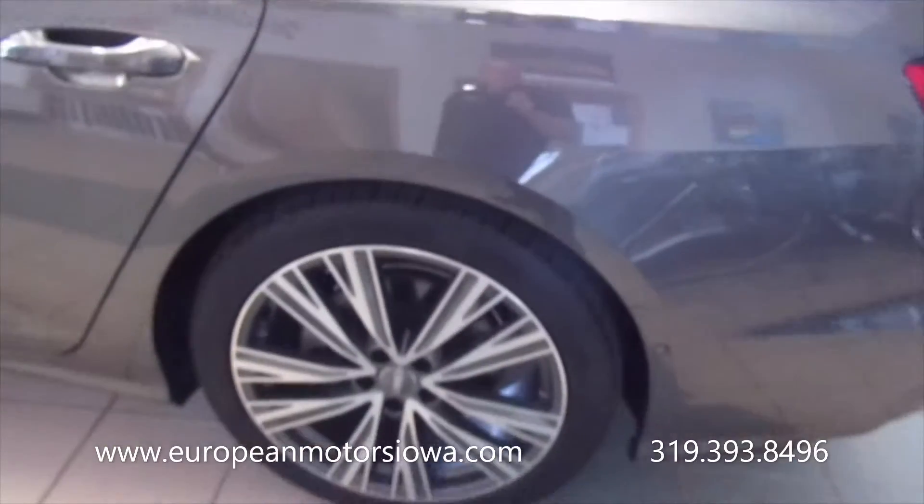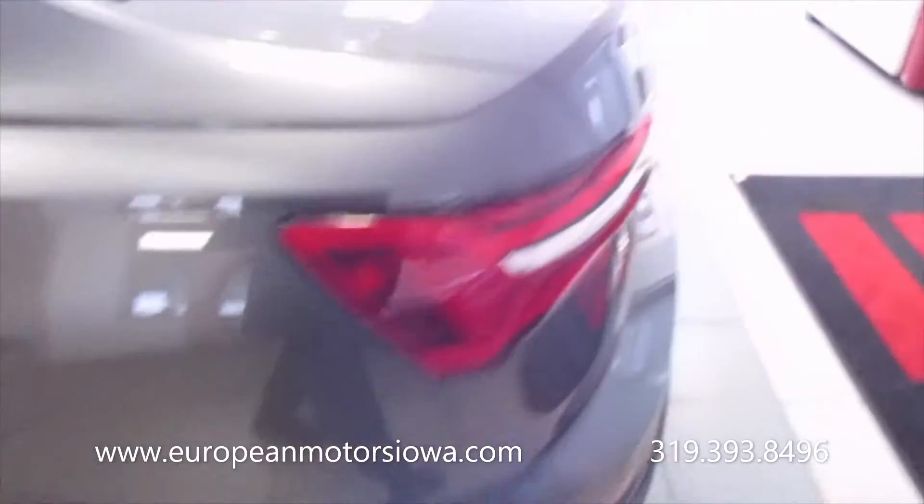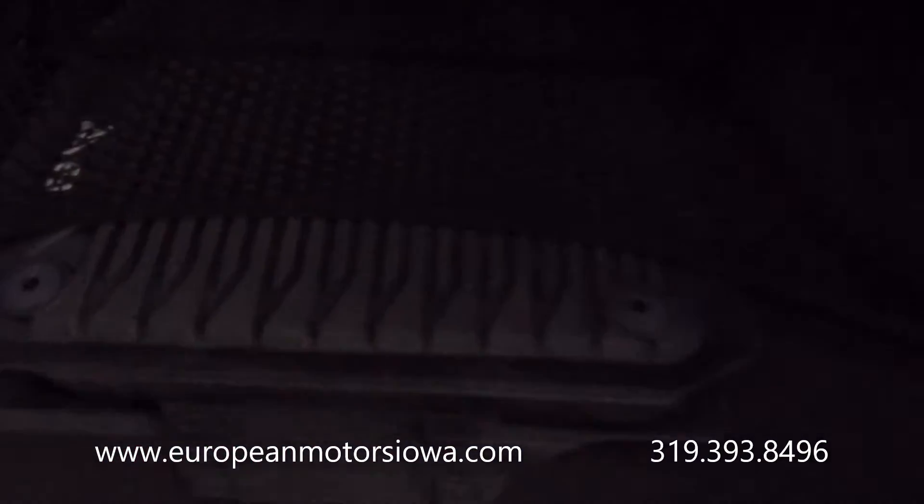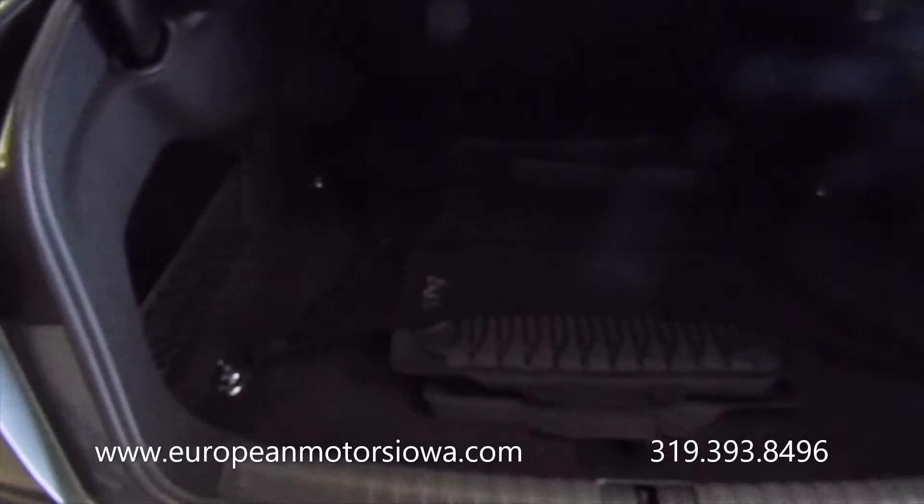Let's see if this is open. Got all-weather mats back here — the factory A6 mats. This is a non-smoker car. It smells like a new car. I wish you guys could smell it because it just smells like a brand new Audi.